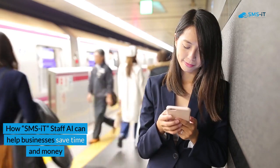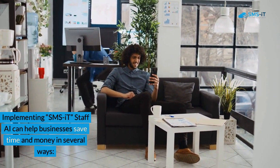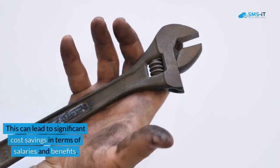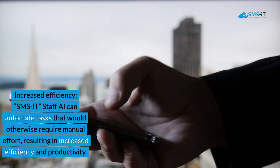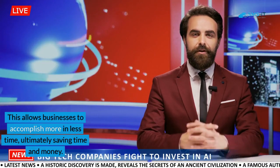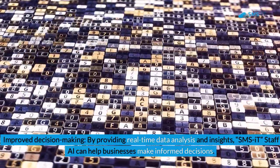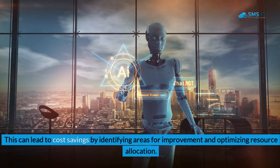How SMSIT Staff AI can help businesses save time and money. Implementing SMSIT Staff AI can help businesses save time and money in several ways. First, reduced labor costs: by automating repetitive tasks, businesses can reduce the need for manual labor and resources, leading to significant cost savings in terms of salaries and benefits. Second, increased efficiency: SMSIT Staff AI can automate tasks that would otherwise require manual effort, resulting in increased efficiency and productivity, allowing businesses to accomplish more in less time. Third, improved decision making: by providing real-time data analysis and insights, SMSIT Staff AI can help businesses make informed decisions, leading to cost savings by identifying areas for improvement and optimizing resource allocation.